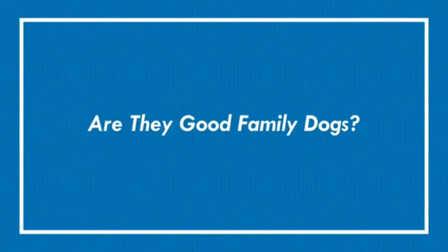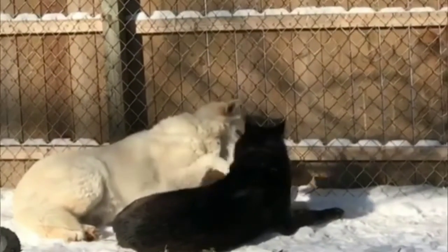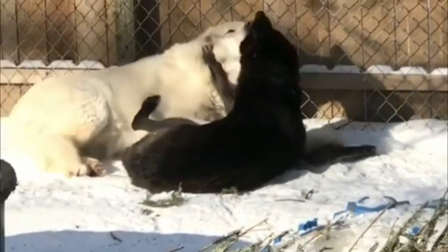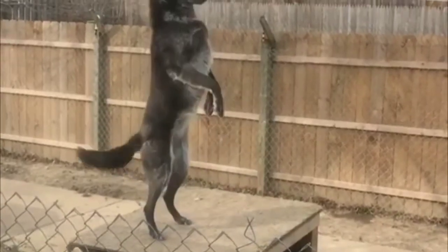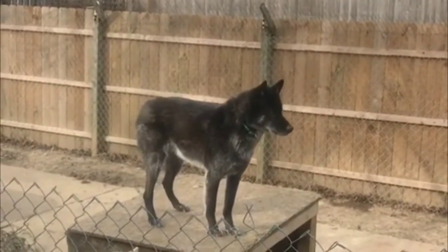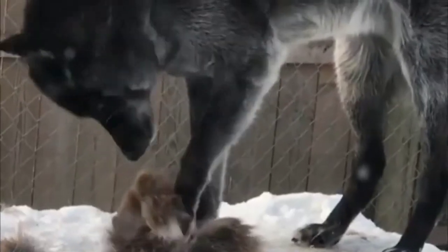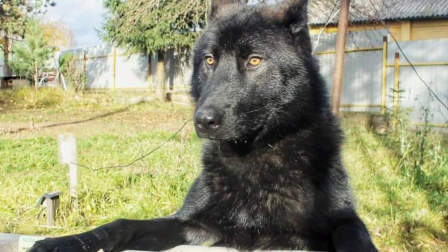Are they good family dogs? No. We would not recommend keeping a German Shepherd-Wolf mix in a home with small children. They are not patient. They should be monitored carefully and introduced to young children from a very young age, which will help them to feel comfortable. This dog is best in a home with no other pets and no children, mainly due to their unpredictability and strong prey drive.